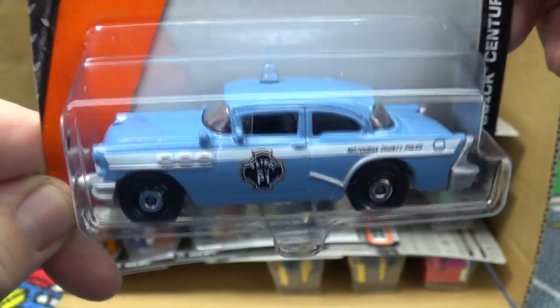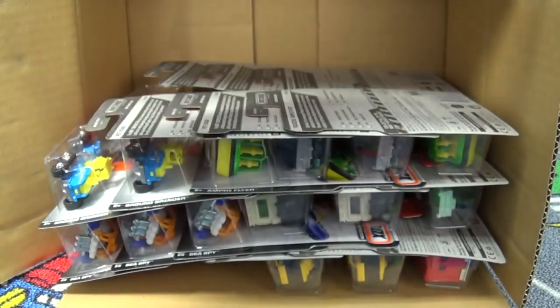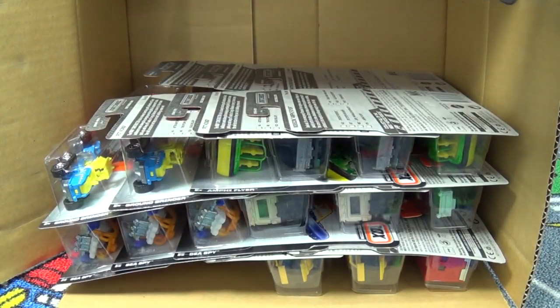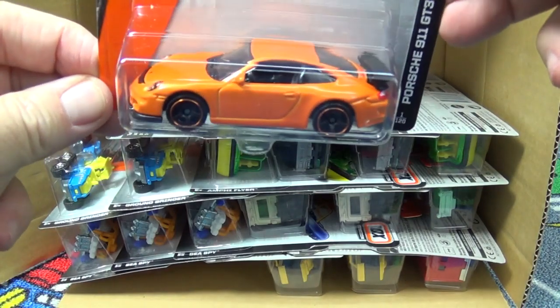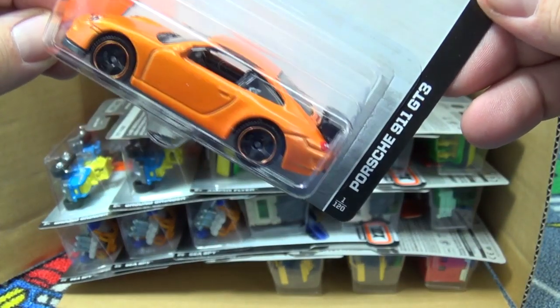That's so far of the three colors, not including the special release that was for a Matchbox collector's show. The Porsche 911 GT3 - I'm sure you guys have seen it.